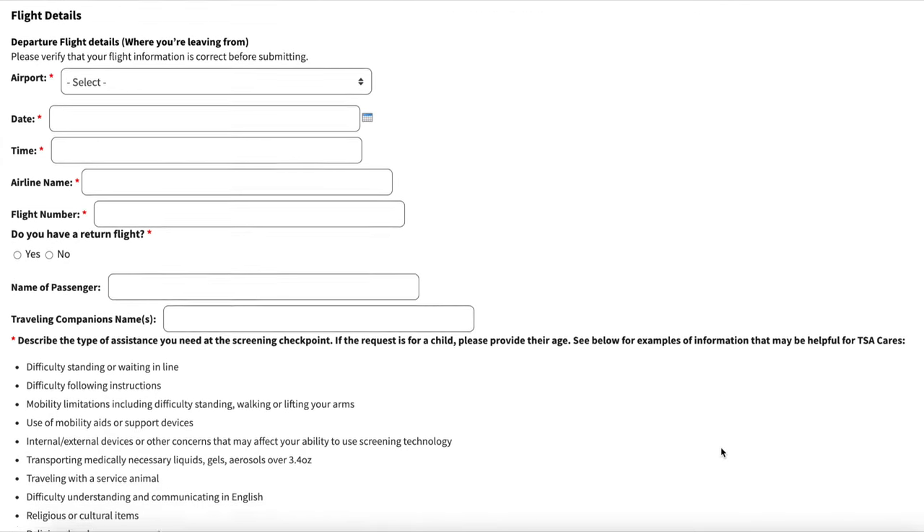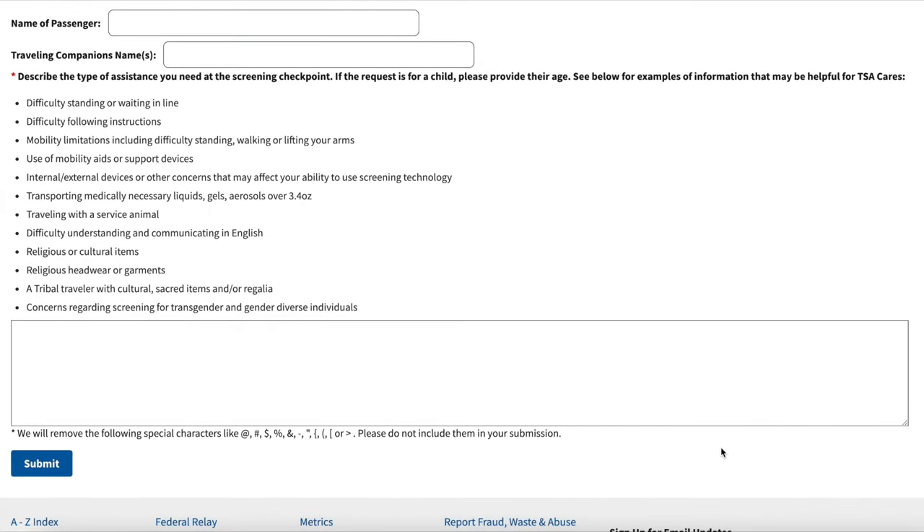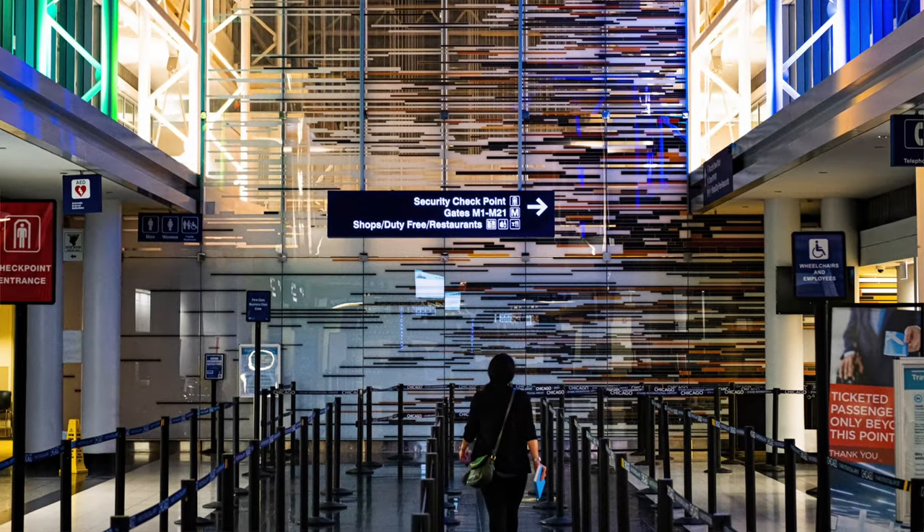There's actually a website for TSA Cares and it asks you to fill out the information at least 72 hours in advance of your flight. It asks for information like your flight numbers for both departing and returning, and what kind of assistance you need. I wrote in that I had a broken ankle and wouldn't be able to walk through the metal detector or stand in the body scanner on my own. I filled out the form about a week and a half before we left, and I never heard anything from TSA in Denver, and didn't hear from TSA in Columbus until we were halfway through our trip. It didn't seem like it really mattered much that I filled this out ahead of time.